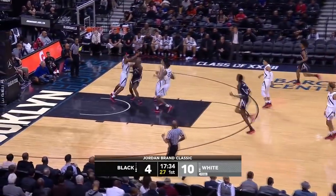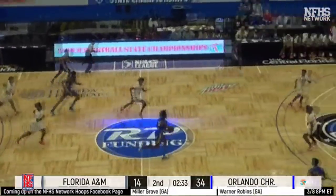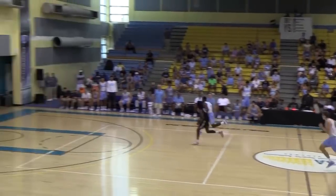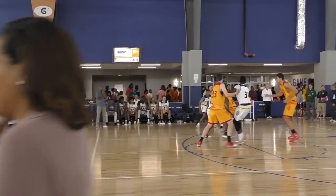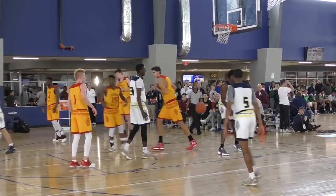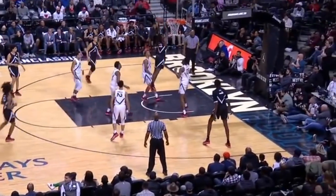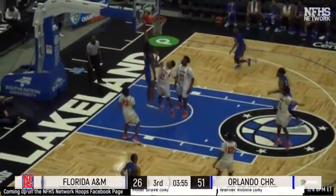Nazir has loads of potential as an attacker in transition and in the half-court set. Standing at 6'6", 220 pounds, Nazir is extremely difficult to stop when he's coming at you with a full head of steam. He's a great athlete that can change gears really well in the open court, and his exceptional leaping ability allows him to finish well above the rim. His handle has improved significantly over the course of his high school career, displaying nice crossovers when getting by a defender, though for the most part Nazir uses his brute strength and first step to get into the lane.